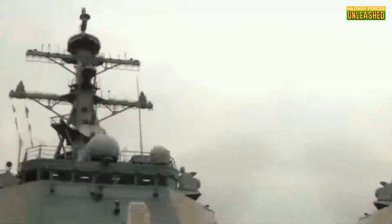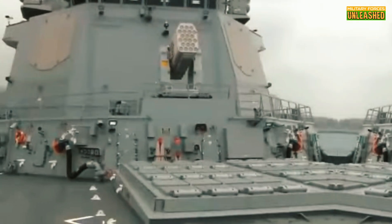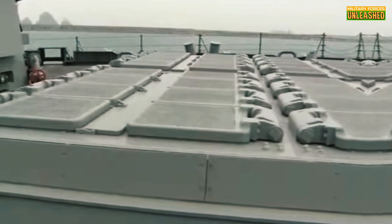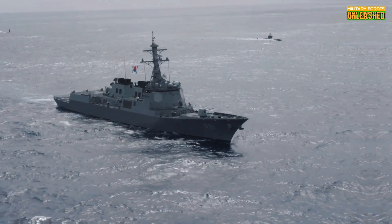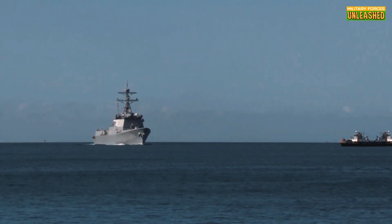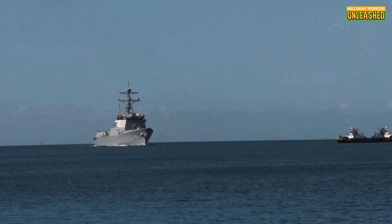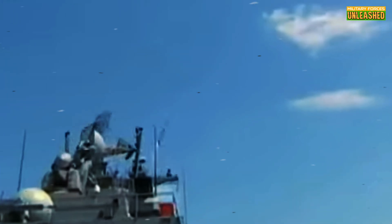Built by Hyundai Heavy Industries and Daewoo Shipbuilding, these destroyers were designed to protect not just the Korean peninsula, but also to project power far beyond its shores. Fun fact: they're among the largest destroyers in the world, stretching over 165 meters. Yeah, these things are practically floating cities.